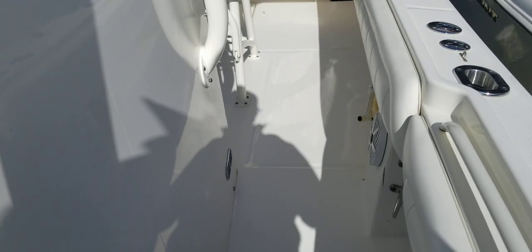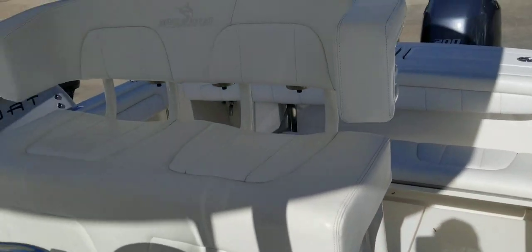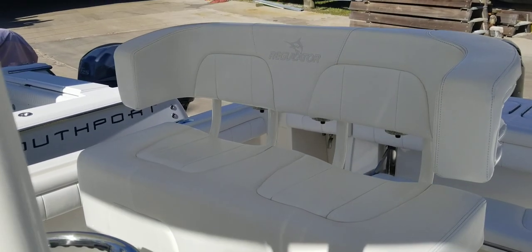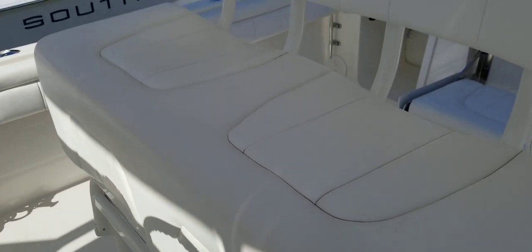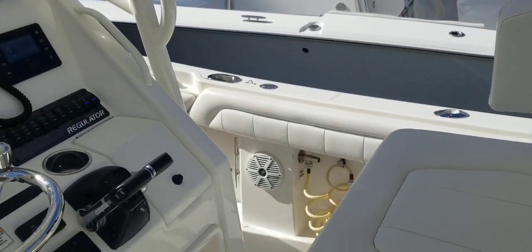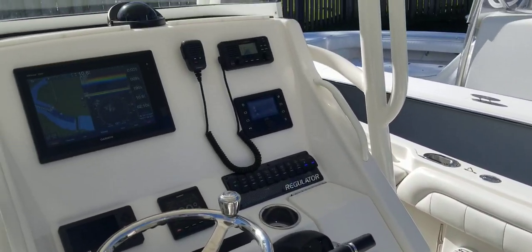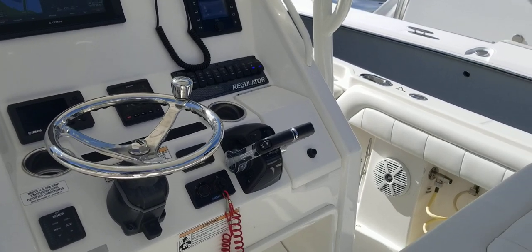Coming around the port side to get a good shot of this helm seat. In great shape — comfortable, good back support. Functions as well as a leaning post for hopping up and sitting in the chair. And Lenco trim tabs with indicator as well.